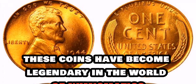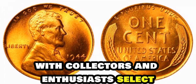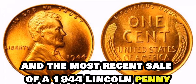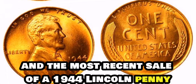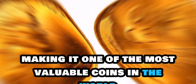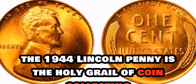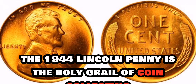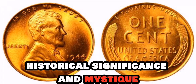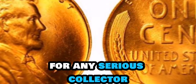Over the years, these coins have become legendary in the world of numismatics, with collectors and enthusiasts alike dreaming of finding one in their collection. The most recent sale of a 1944 Lincoln penny fetched a staggering $5 million at auction, making it one of the most valuable coins in the world. The 1944 Lincoln penny is the holy grail of coin collecting — it represents a perfect storm of rarity, historical significance, and mystique that makes it one of the most coveted treasures for any serious collector.